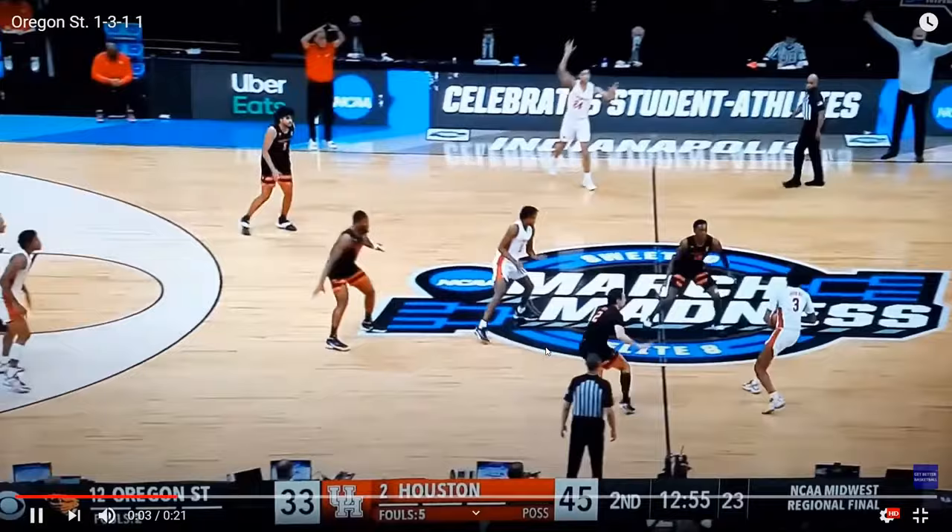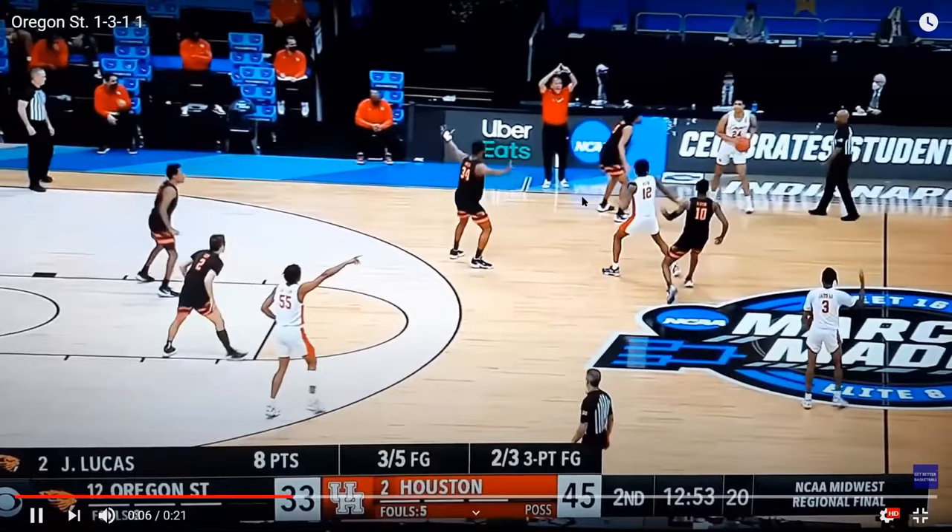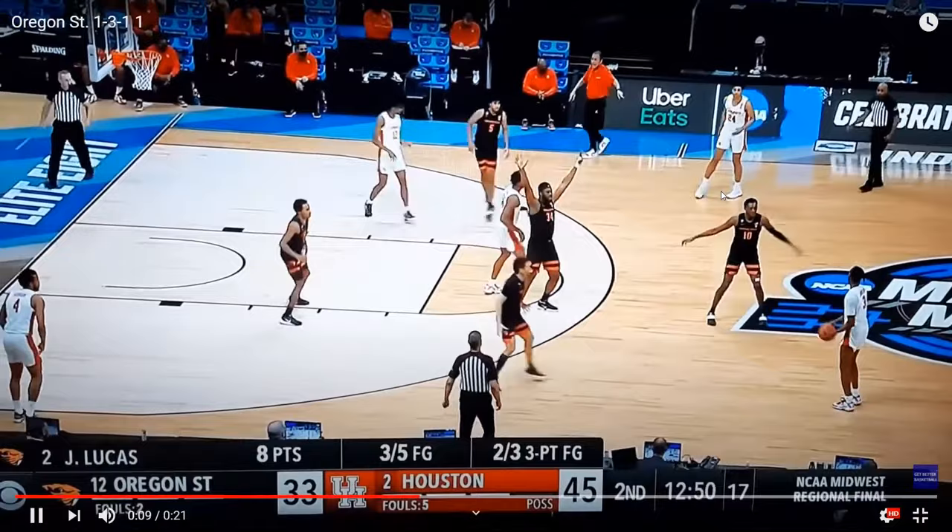It's a tough pass, almost a turnover. I actually think this defender, because there are three players up here, could have cheated this pass a little bit more with nobody else on that side of the floor. He doesn't. They get the pass in and decide not to trap, then get another pass over the top. And you see in the middle here — what I think is the turning point is when Oregon State goes to a really tall player, about seven-foot-one, in the middle of the zone.